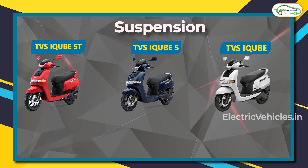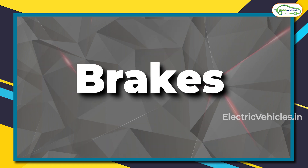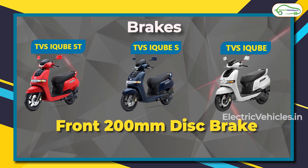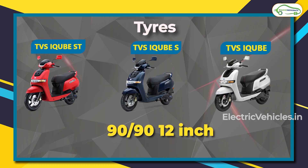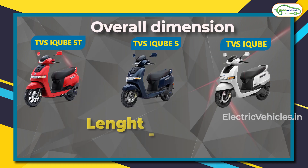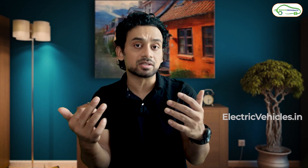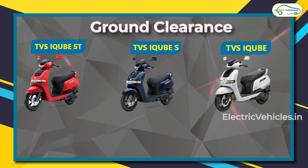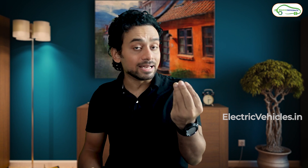The suspension setup is the same across all three models — telescopic front suspension and an adjustable dual shock absorber in the rear. All three models have disc brakes front and rear: a 200 mm front disc and a 130 mm rear disc. Tire size is 90/90-12 inch for all three. Dimensions, seat height at 770 mm, and ground clearance at 157 mm are also the same across all models.